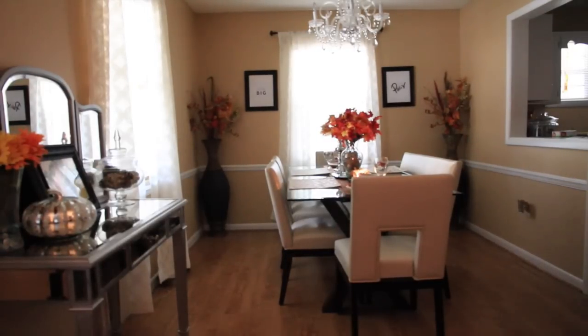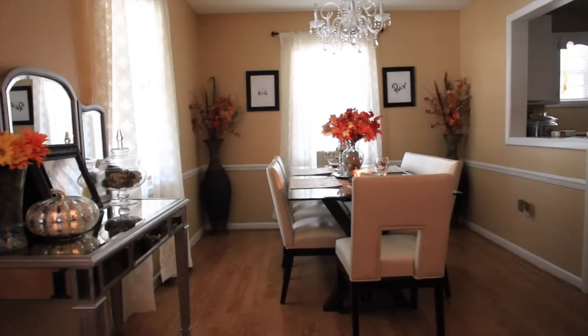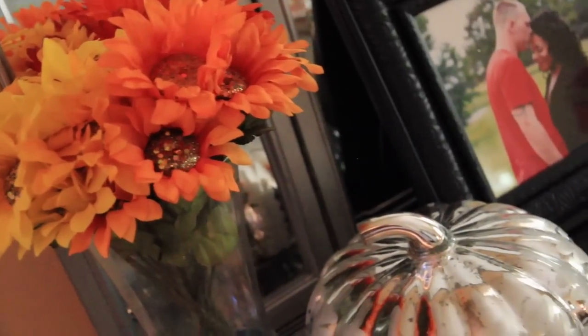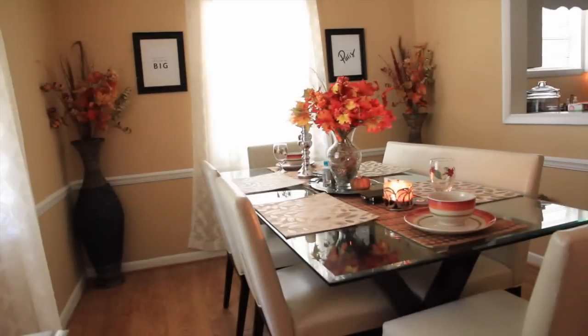Directly behind the living room is the dining area and I really love this space. I've gotten it exactly how I want it, except for the two pictures on each side of the window — I want to get new pictures there. To the left of the dining room table you might recognize this piece from the Hayworth collection — it used to be my vanity in my makeup room, but it was a little too small for me and was taking up too much space in our bedroom, so I figured it would be perfect right here.